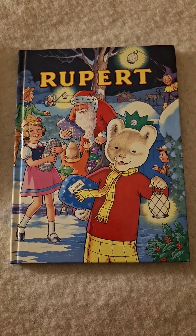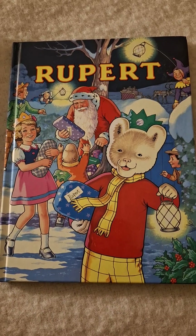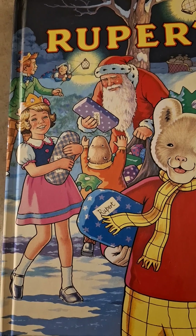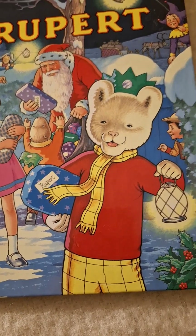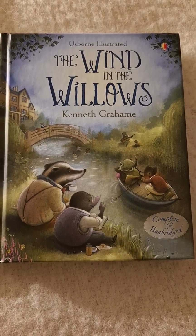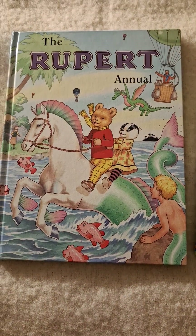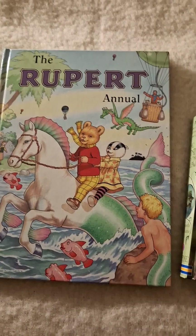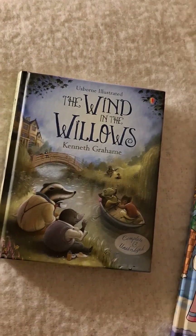Yeah Maxie, I just got out my Rupert the Bear books. That's like a Christmas theme, that one — see how Father Christmas is giving out toys and Rupert's got something there and the lantern. This one is Wind in the Willows, that's nice, it's illustrated, it's beautiful. And this one he has all little adventures — just see if I can open that up to something nice.